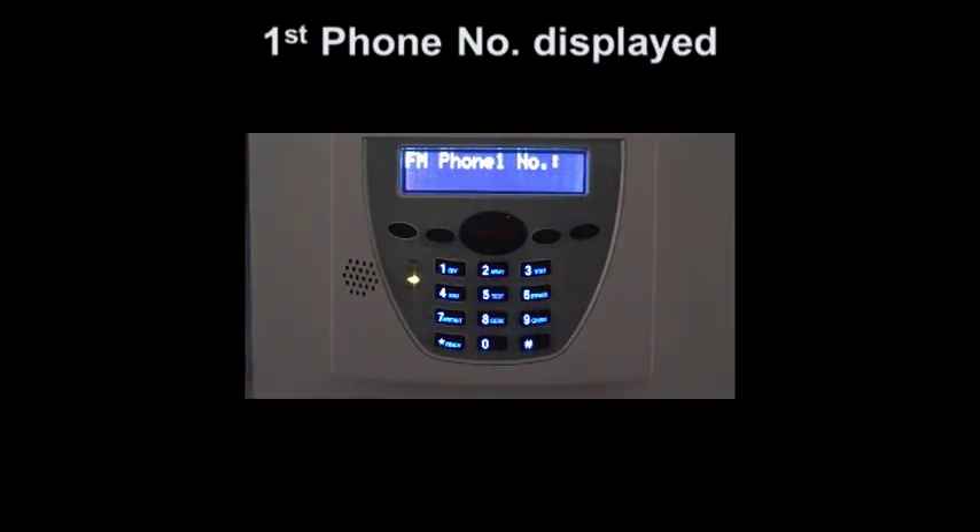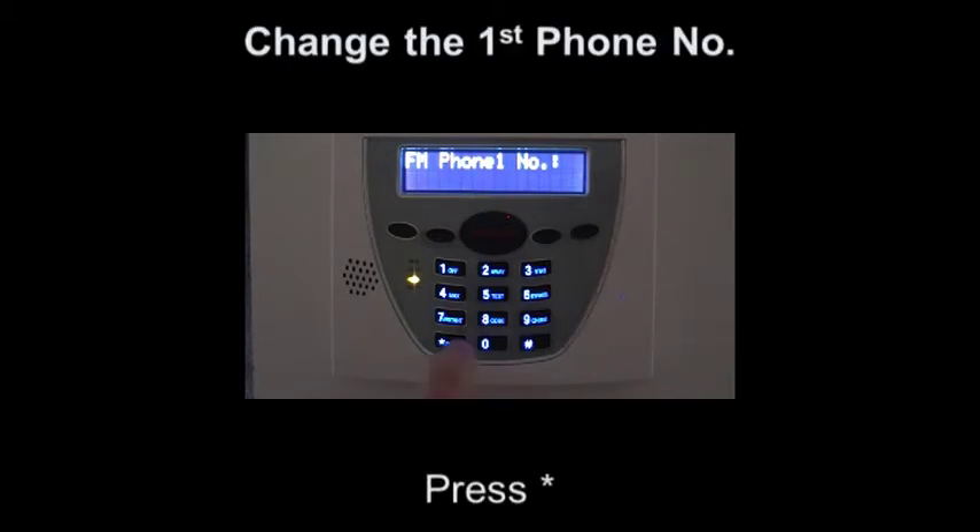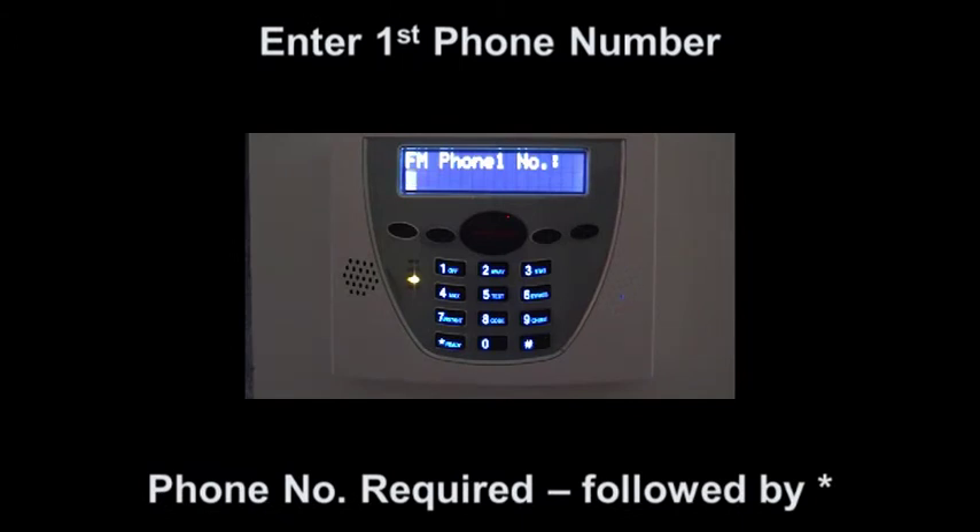The first follow me phone number will be displayed. To program this number, press the star button followed by the required phone number. To save the number, press star.